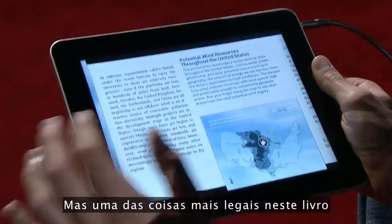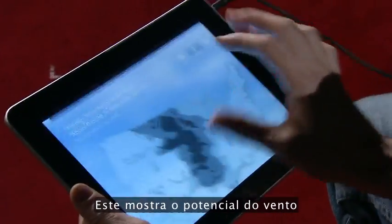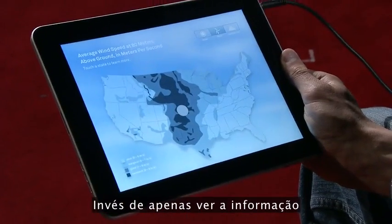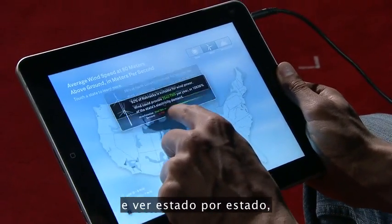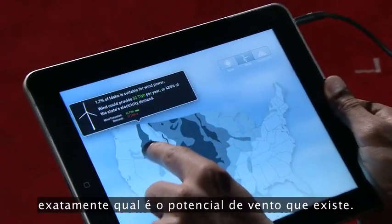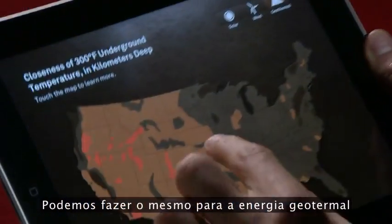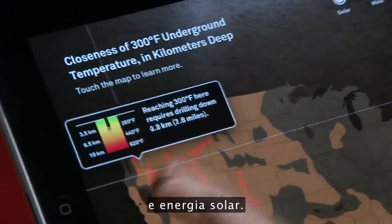But one of the coolest things in this book are the interactive infographics. This one shows the wind potential all around the United States. But instead of just showing us the information, we can take our finger and explore state by state exactly how much wind potential there is. And we can do the same for geothermal energy and solar power.